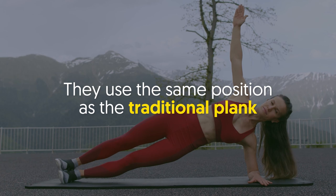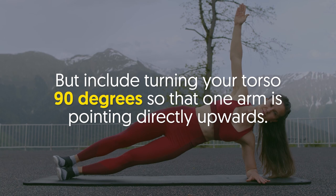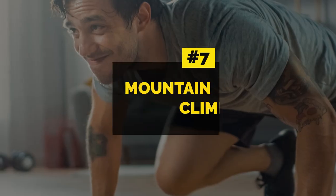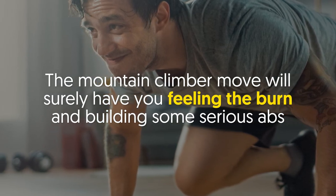Number six: side plank. Side planks are a good plank variation that's perfect for adding definition into your abs. They use the same position as the traditional plank but include turning your torso 90 degrees so that one arm is pointing directly upwards.